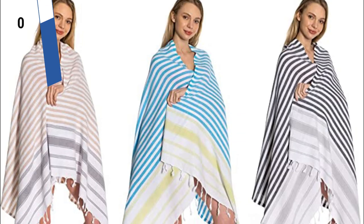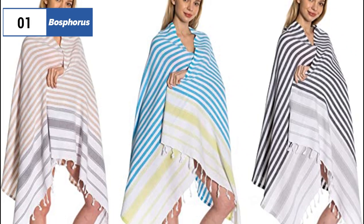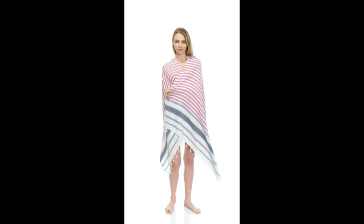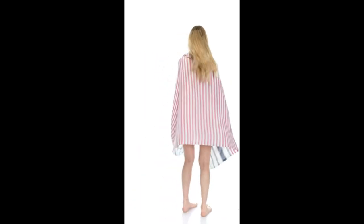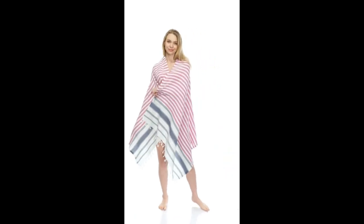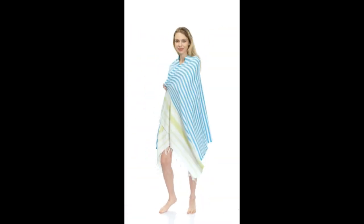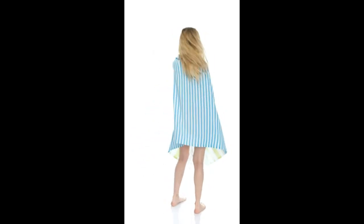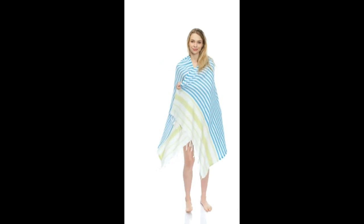Finally, the number one position is dominated by Bosphorus, known as the best overall option available in the market. The Bosphorus set of six classic Turkish towels is an ideal choice for families of all sizes. Made of lightweight cotton, these towels absorb water quickly and dry in a flash, making them perfect for daily use. Each towel in the set is generously sized, providing ample space for lounging or wrapping yourself up after a refreshing shower.